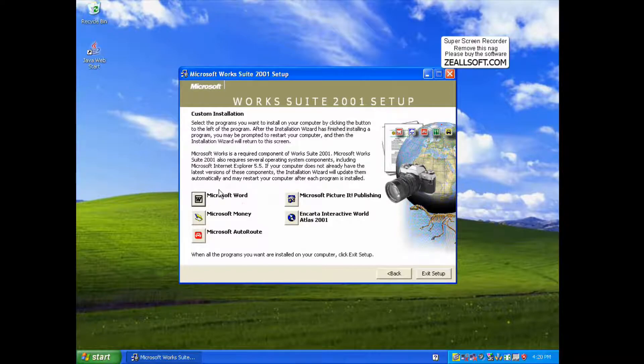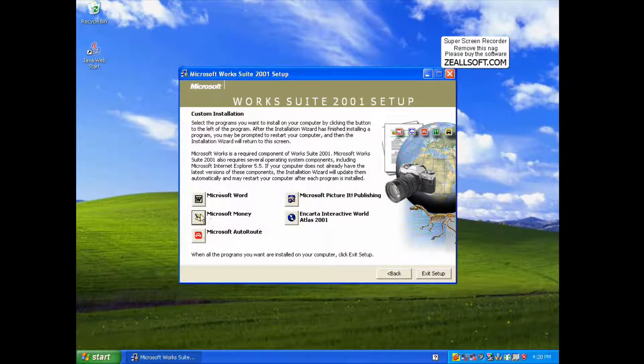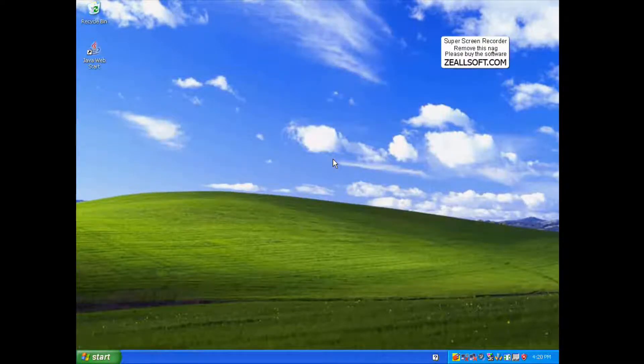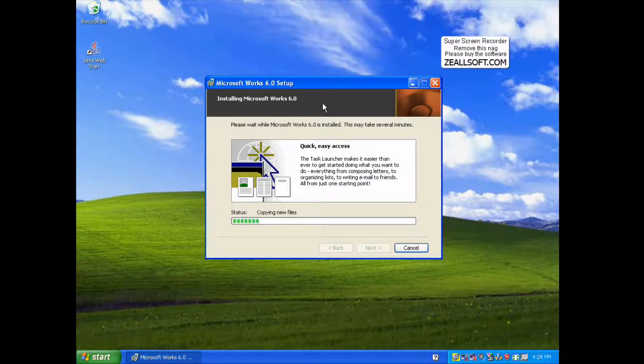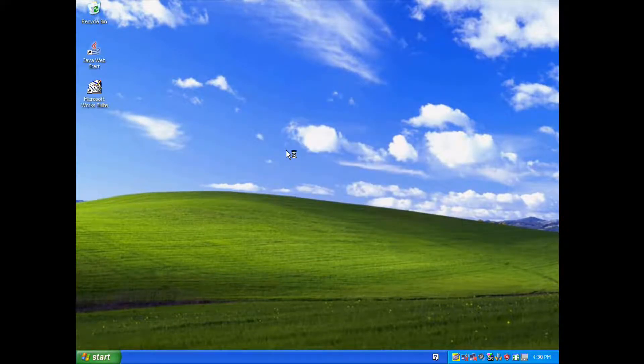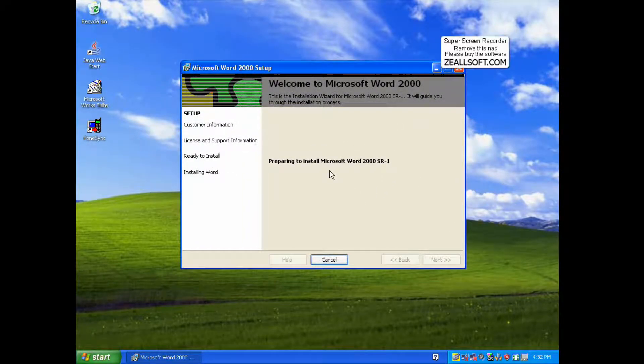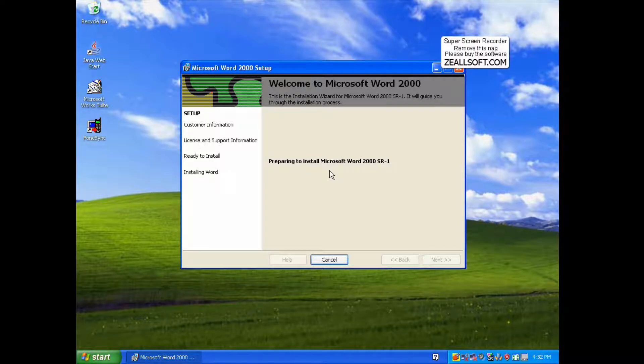Let's install Microsoft Works Suite. These are the basic programs you'd get apart from the Microsoft Works pack — like the Spreadsheet and Databases — and we're going to install Word. This isn't Microsoft Office 2000's Word; this is Microsoft Word SR1, a modified version of Word. It has different templates and is slightly trimmed down on features — it doesn't have all of the features that the enterprise Microsoft Office had.